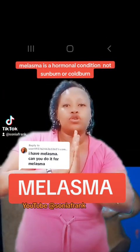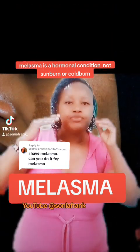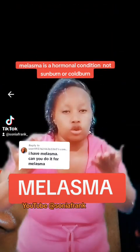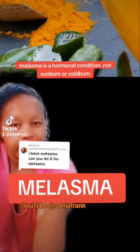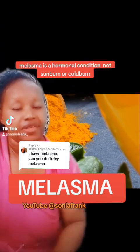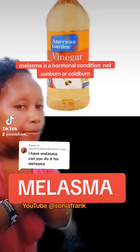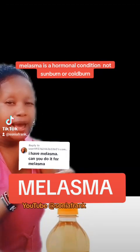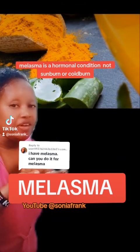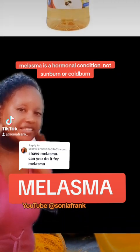That is melasma, and you can use the following to cool down or to change the colour and help improve it. The following ingredients: turmeric and aloe vera — they are a perfect combination. Mix turmeric and aloe vera together. You can cut aloe vera in half, remove the spikes, then put turmeric on the gel. Then apply it on the affected area.